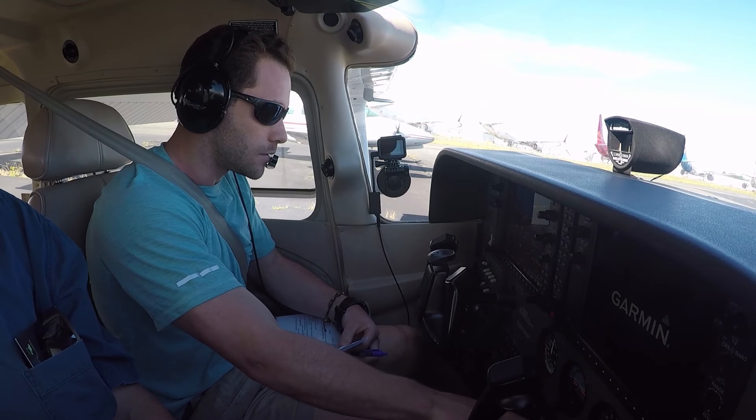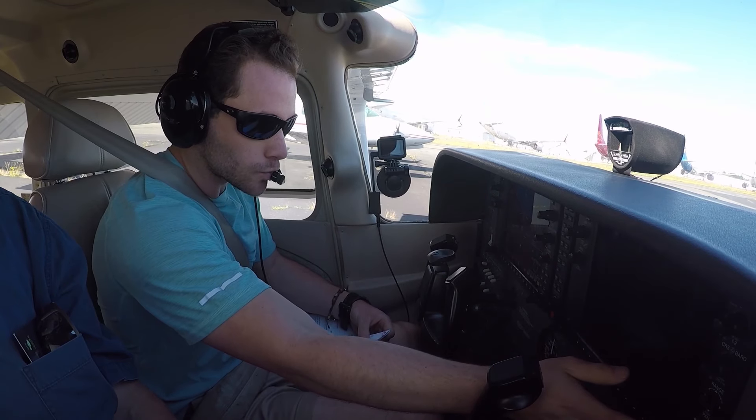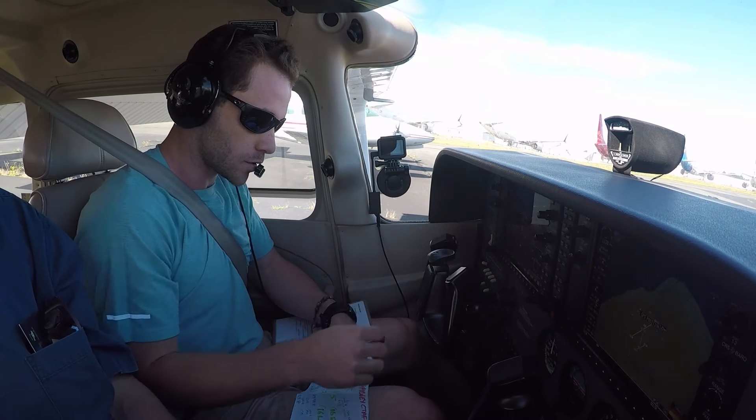I'll pick up the weather real quick and then we'll call up the ground to taxi. Try to check in with the tower? Yeah. Alright, ATIS, 553 Zulu.